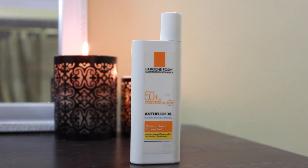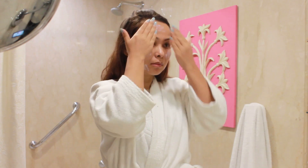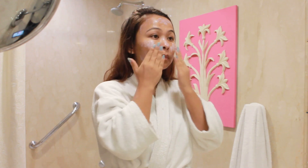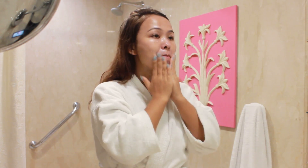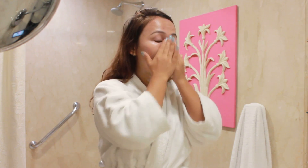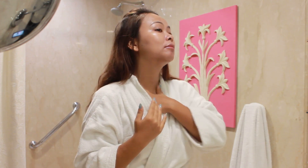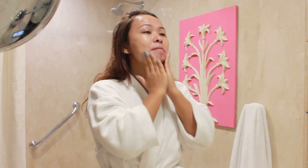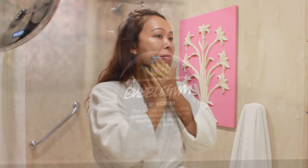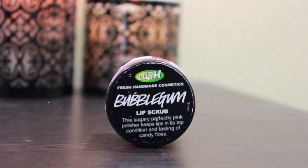Next I move on to my sunscreen, and I think sunscreens are extremely important especially during the summers. Lately I've been using my current favorite sunscreen by La Roche-Posay called the Anthelios Excel Fluid Extreme. This one has SPF 50 and comes with both UVB and UVA protection, and I think it has really helped protect my skin from the harmful sun rays this summer.